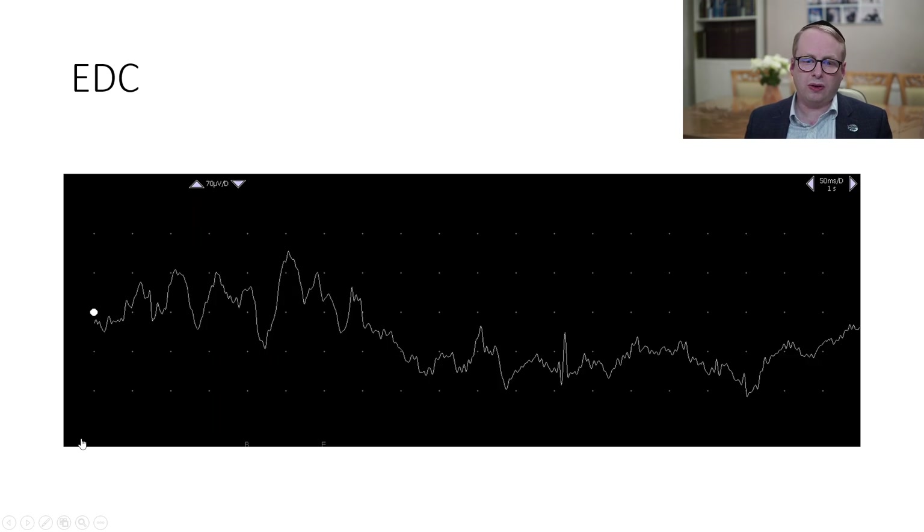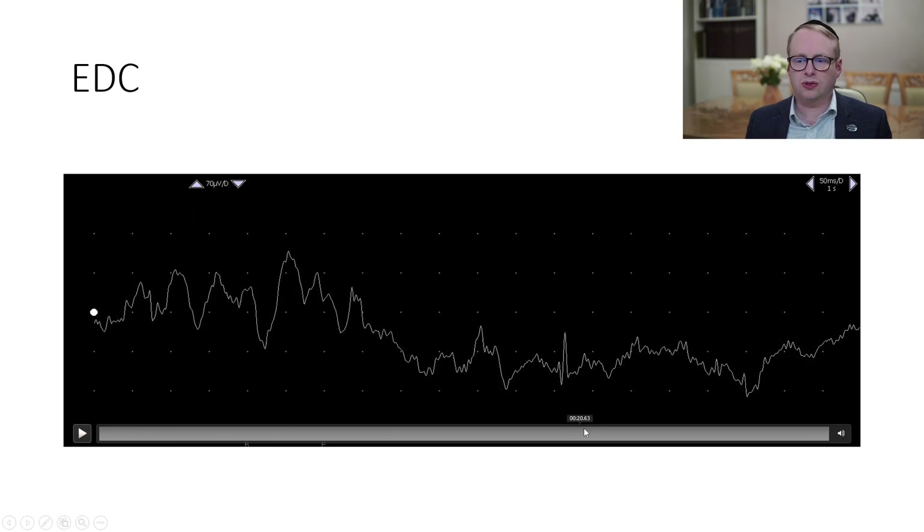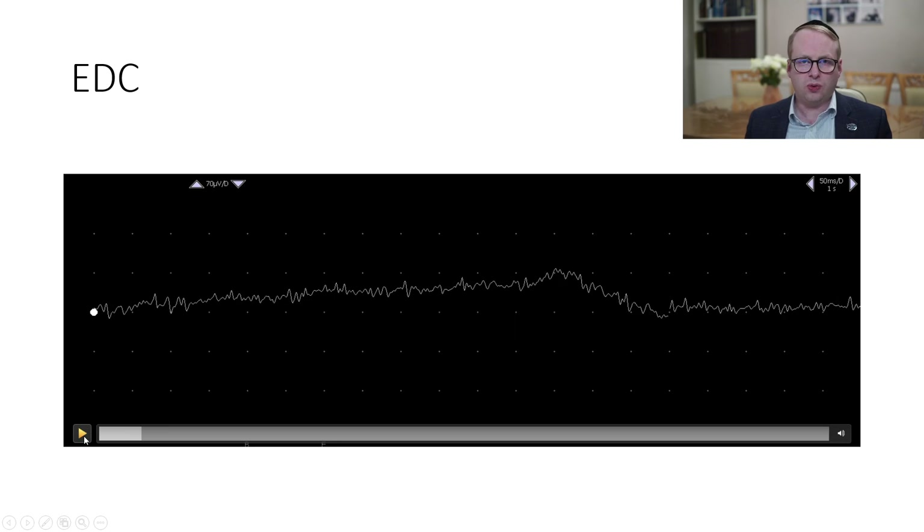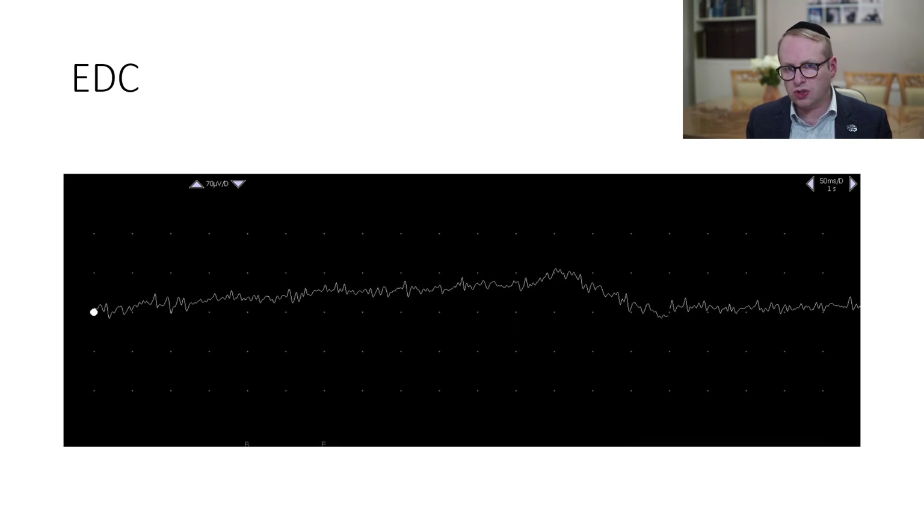We can also have a listen to the arm muscle as well. Now, this one is a much smaller amplitude, and therefore it's much harder to identify visually on the screen. But if you have a listen, it's the same frequency as in the leg.